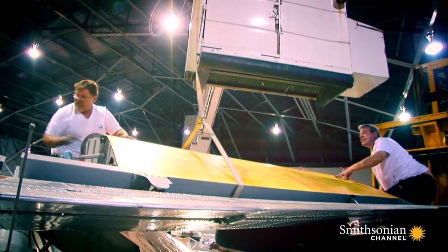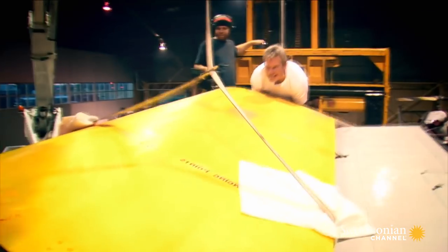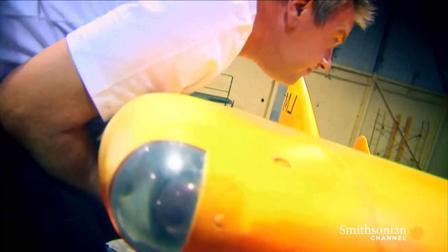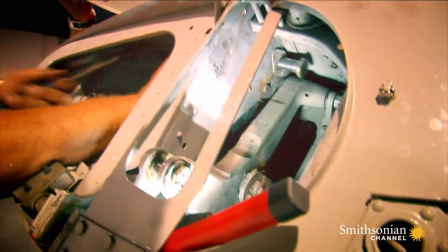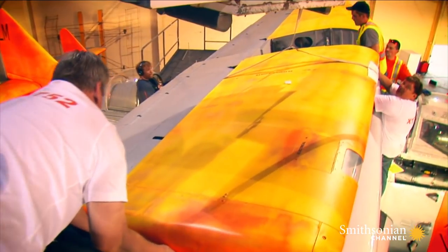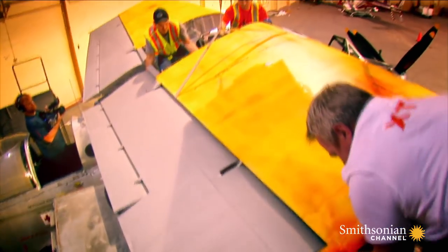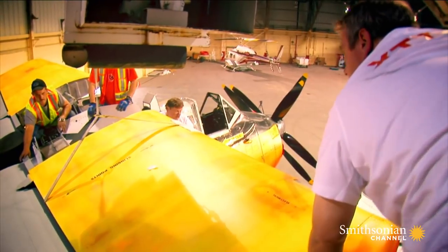The team carefully takes the strain and lifts the wing. It's taken the strain — up, up. They got it. Swing her out, down. The wing touches down safely.